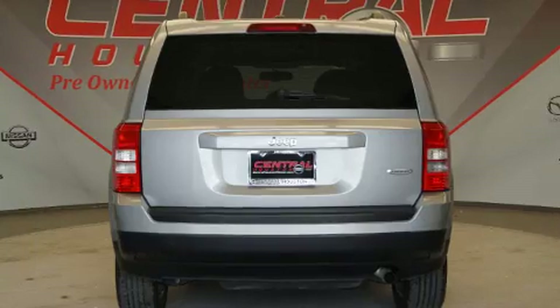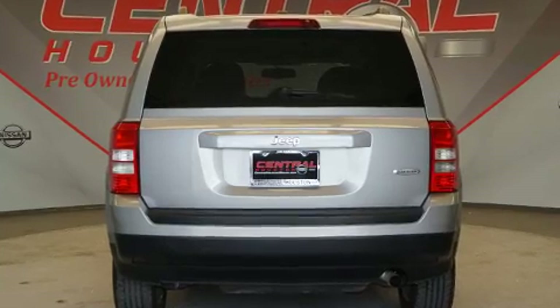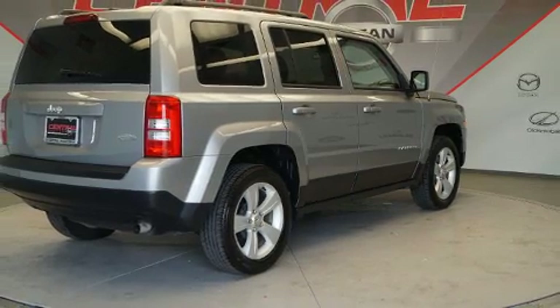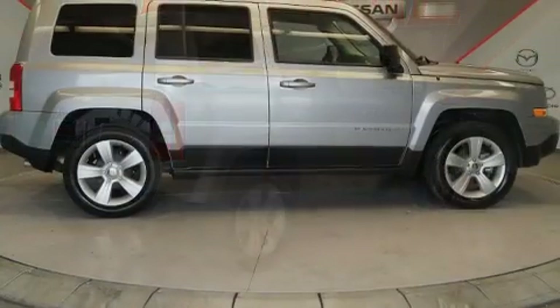Jeep prioritized fit and finish as evidenced by one-touch window functionality, a tachometer, heated seats, front fog lights, heated door mirrors, and a split-folding rear seat.